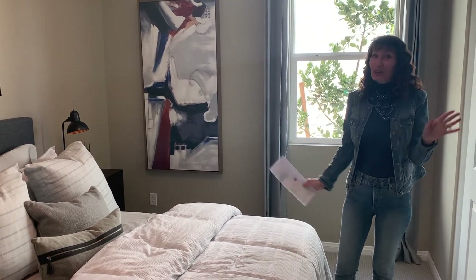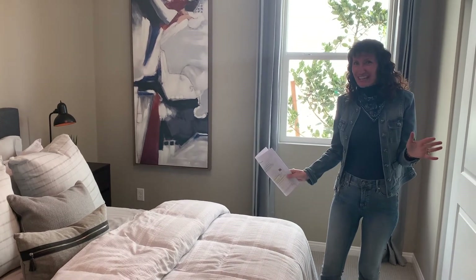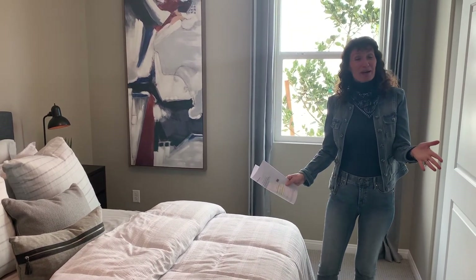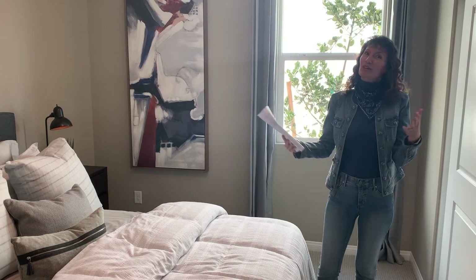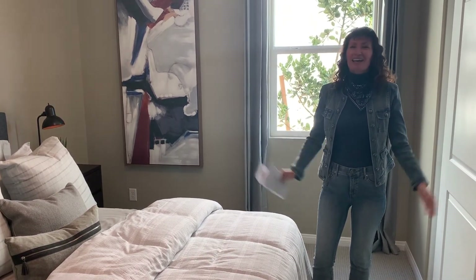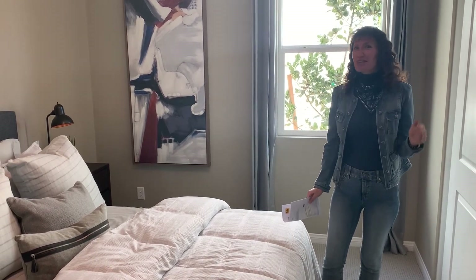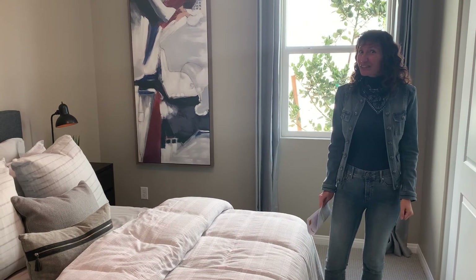But new construction can be wonderful — that whole new house smell, and you get to pick everything for yourself, which is fantastic. If you have any questions about new construction in Las Vegas, real estate in Las Vegas, or anything you want to know about homes in Las Vegas, please subscribe, hit the notification bell, leave us comments and questions, and we'll get back to you. See you on the next video!